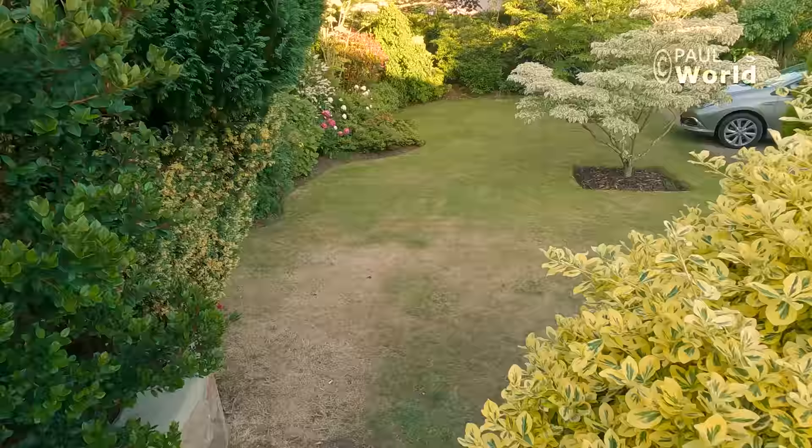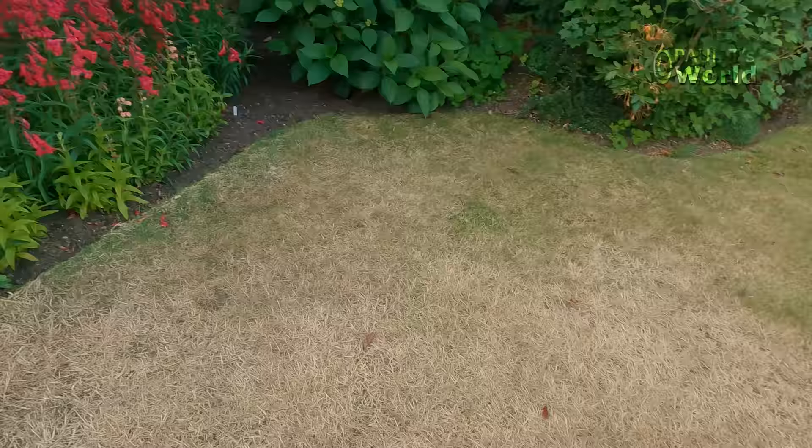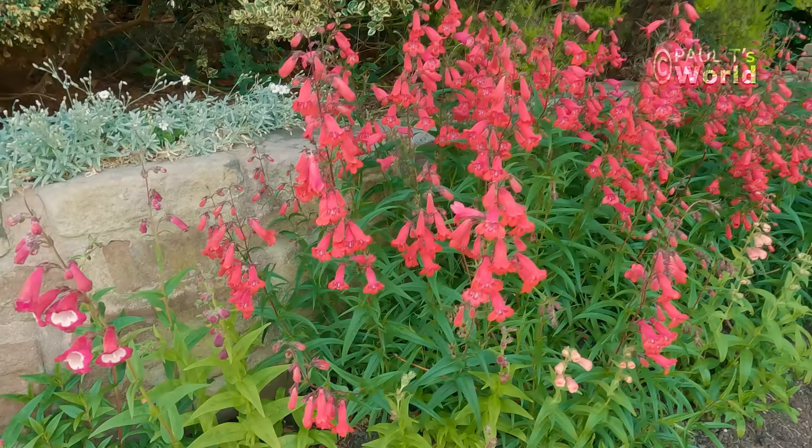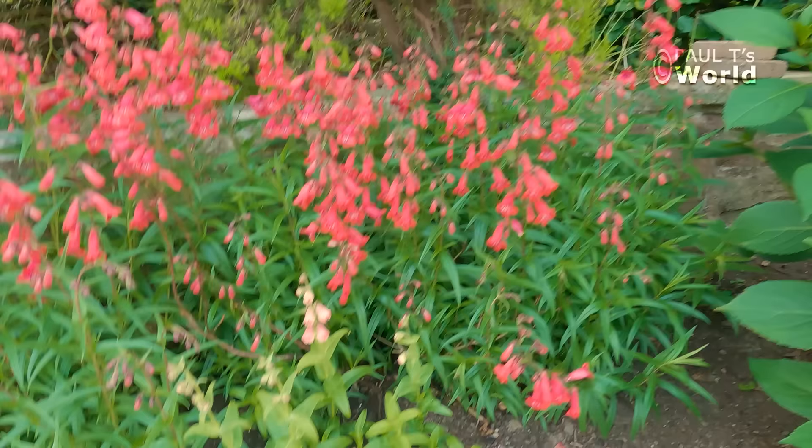Let's make our way now down to the middle part of the garden and see what's in flower down here. Look at the lawn — getting brown, we've not had that much rain unfortunately. But round here we have the penstemons. These penstemons have been here for 20 years — more probably.